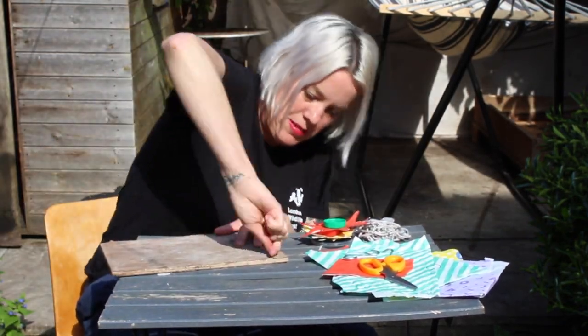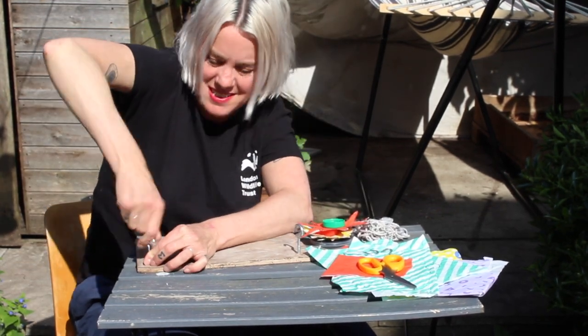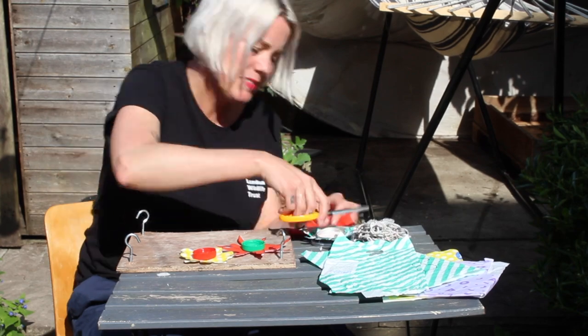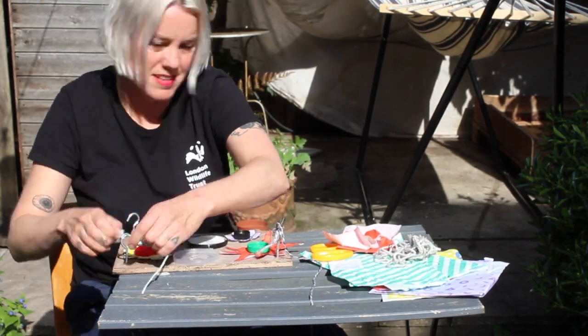Screw down each hook screw to a corner of the piece of wood. Draw out flower shapes onto the coloured paper and then cut them out. Place the lids on top of the flower shapes and stick them down onto the wood. Add string to each hook screw and gather together at the top.